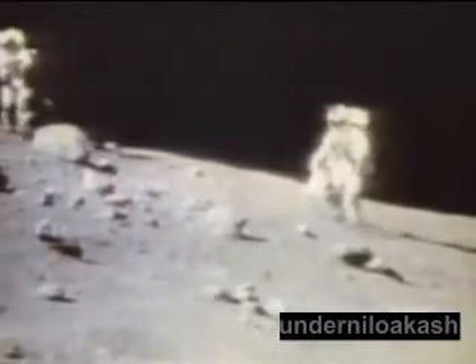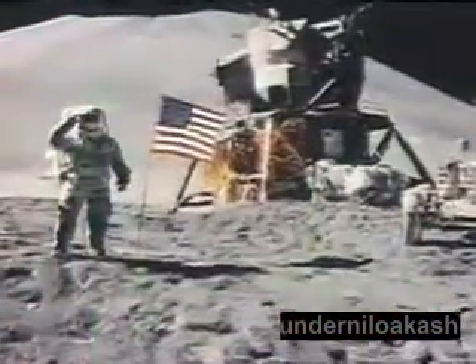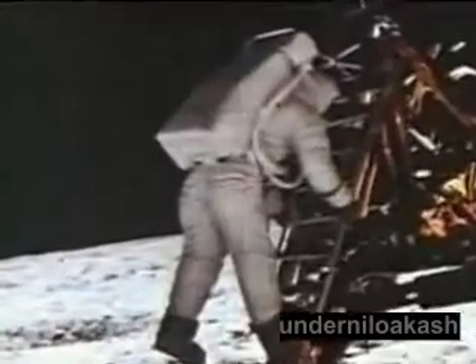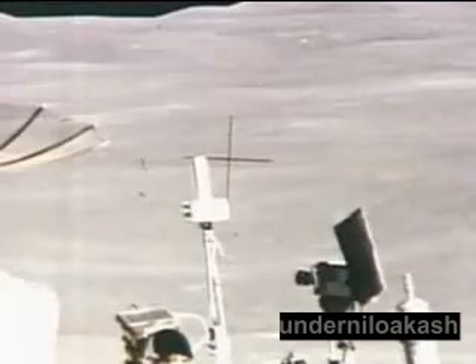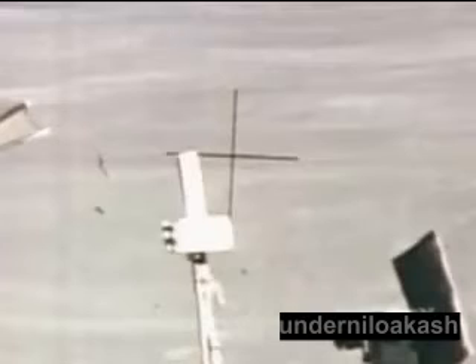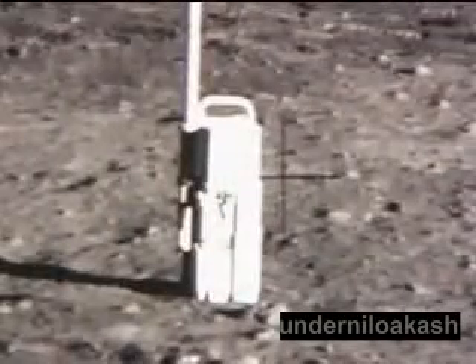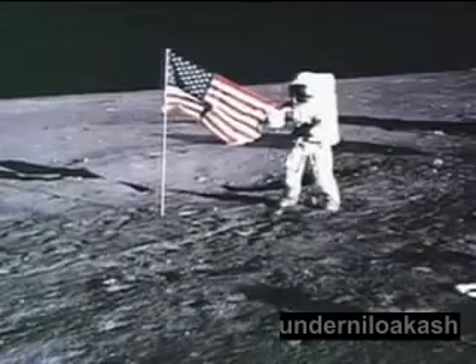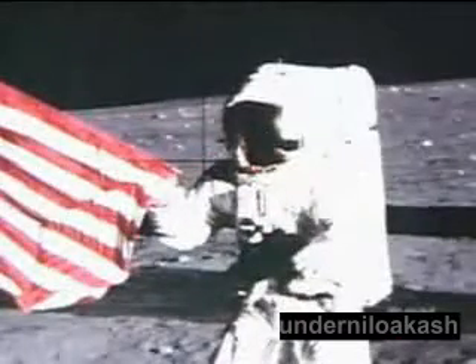Conspiracy theorists claim that closer examination of the photos reveals evidence of doctoring. For reference, crosshairs were permanently etched into the lunar cameras, so they would have to appear on top of every image. But in one photo, a crosshair is behind a part of the lunar rover. This situation is impossible and has to be the result of technical manipulation. In a photo from Apollo 11, equipment in the foreground is covering the crosshair. And in another from Apollo 12, the American flag is covering one crosshair, and the astronaut is covering the other.